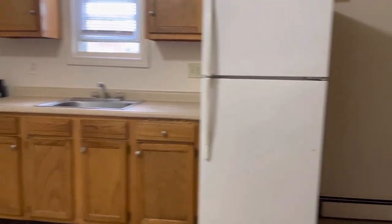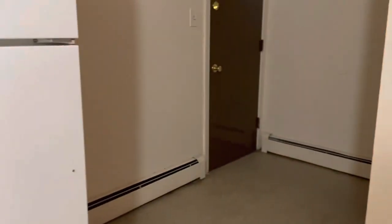We have a kitchen area here. High ceilings. Plenty of room for a dining room table. Back entrance there. A couple pantry closets.